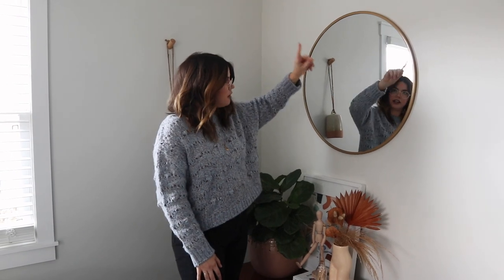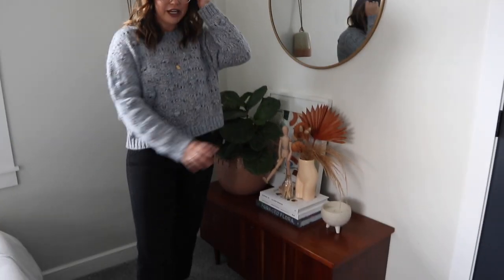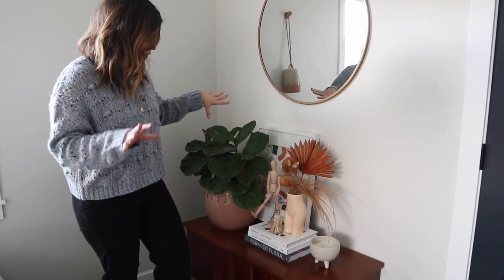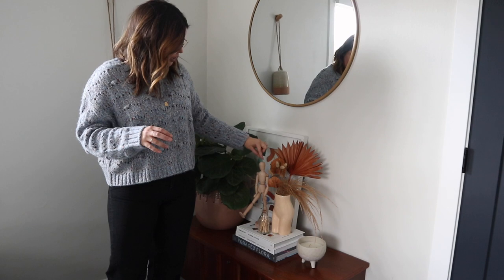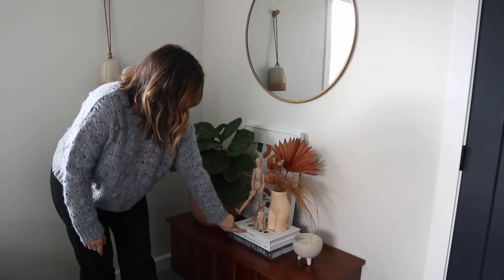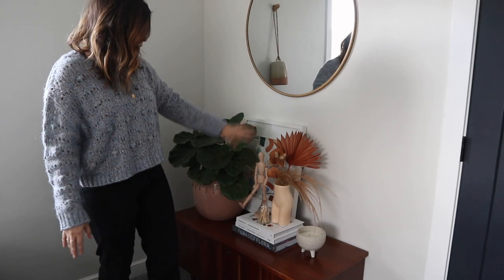We're going to start over in this corner. I hung this big mirror from Target above a cool mid-century modern chest that my mom found at a consignment store, and I decorated it to make it look cute. I got this candle from World Market, this vase — it's like a naked body — from Urban Outfitters, and I filled it with dried grasses and palm leaves. I also got this little wooden anatomy guy from Ikea, and some cool books in case any guests want to read. Then I did a print that has all the colors I'm using in this room.